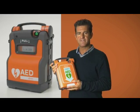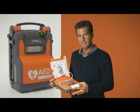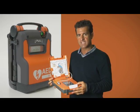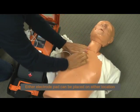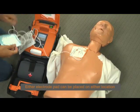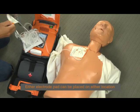To use the G5 AED is extremely easy. Opening the lid turns the device on. Voice and text prompts guide you through exactly what to do. At the end of the day, all you're doing is placing the electrodes on the patient's bare chest — one on the upper chest under the collarbone on the right side, and the other on the left side under the ribcage.